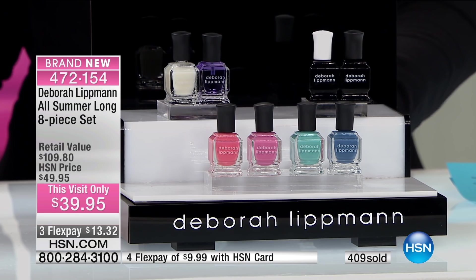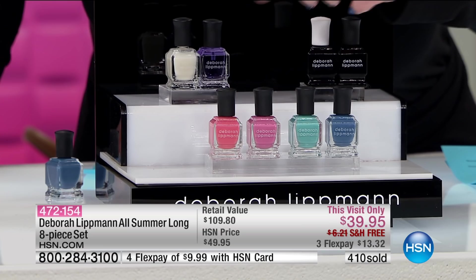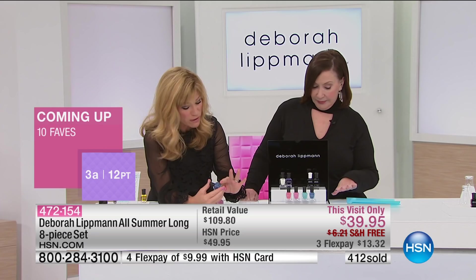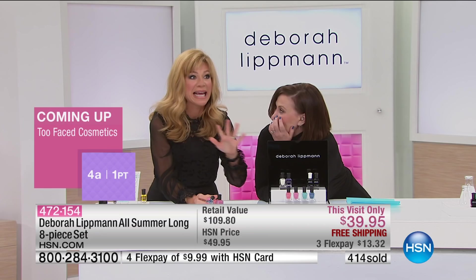You're getting with that the base coat and top coat — the Gel Lab Pro. Fabulous. And then you're getting the four brand new, only-available-here Gel Lab Pro colors. I'm obsessed. This pink and this coral, but even that denim — for me I always think blue's a little hard to wear. But it's a gray blue, an indigo blue. Isn't it cute?